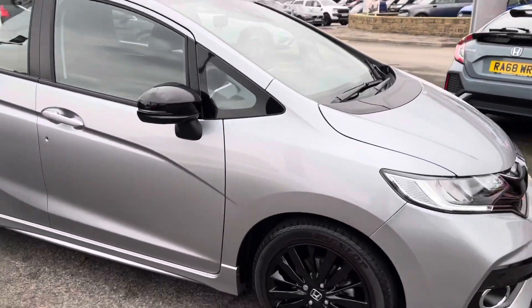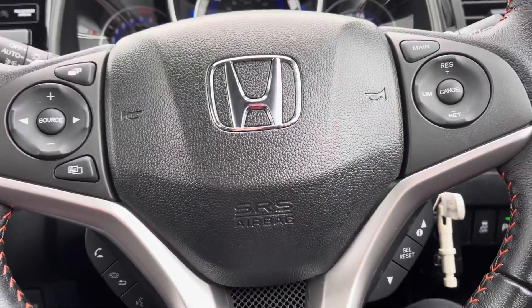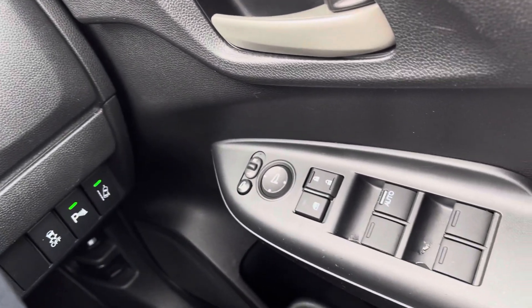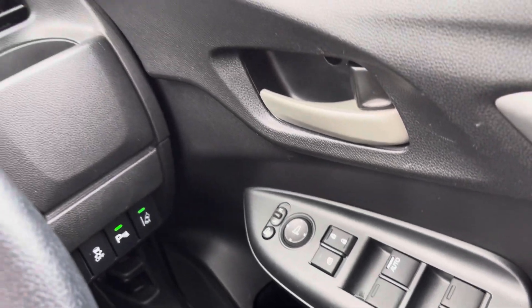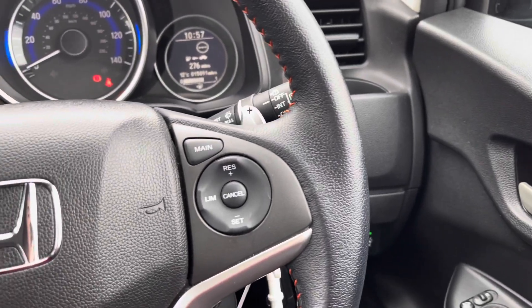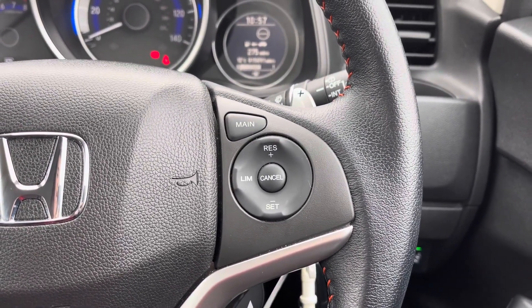I'll now be giving you a full tour of the technology pack. Taking a seat in the front, on your right-hand side on your driver's door you will find your controls to operate all four of your electronic windows. You do have your central locking system here as well, along with your outer wing mirror adjustments, and a button to electronically fold them inwards.